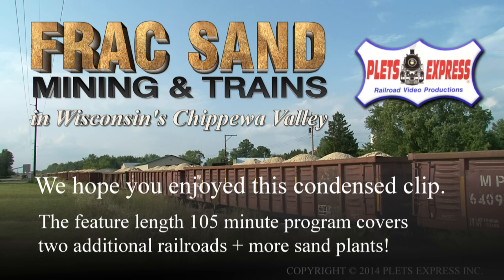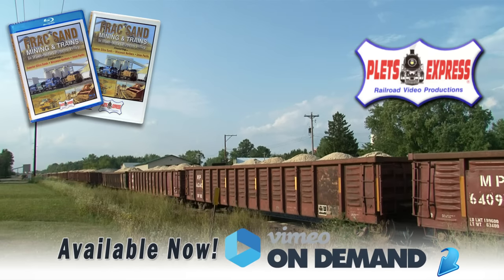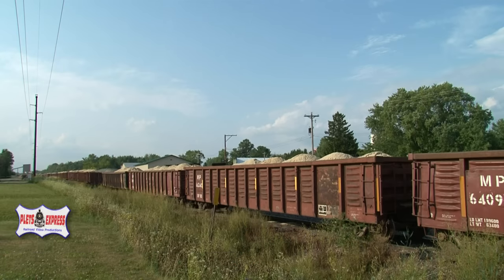To get your copy of this exciting 105-minute narrated video, available in DVD, Blu-ray, or streaming on Vimeo, just click on the link below or visit our website at www.pletzexpress.com.